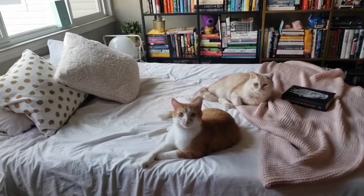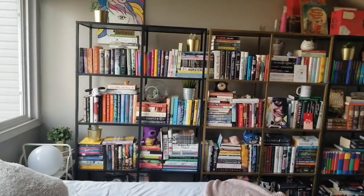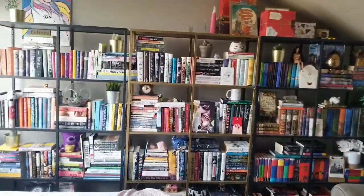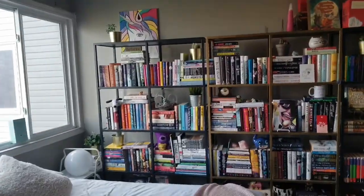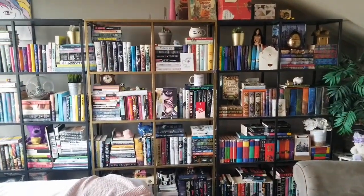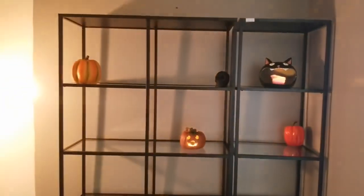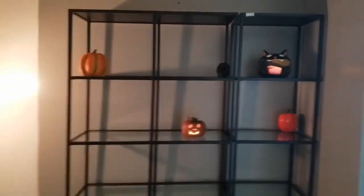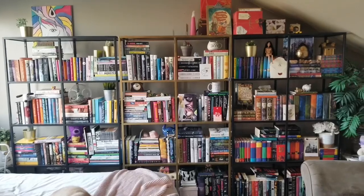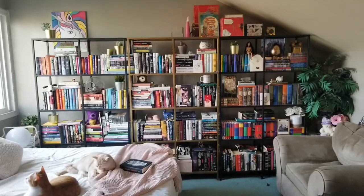So I bought two bookcases yesterday, put them together, and now I have to move all of my books and reorganize them. I have these three which are the Reeds Joe from IKEA or something, but then I also have another two off to the side because I'm out of room. So I need to take this packed amount of books and move some of them to the other side of the room. But this is the before.